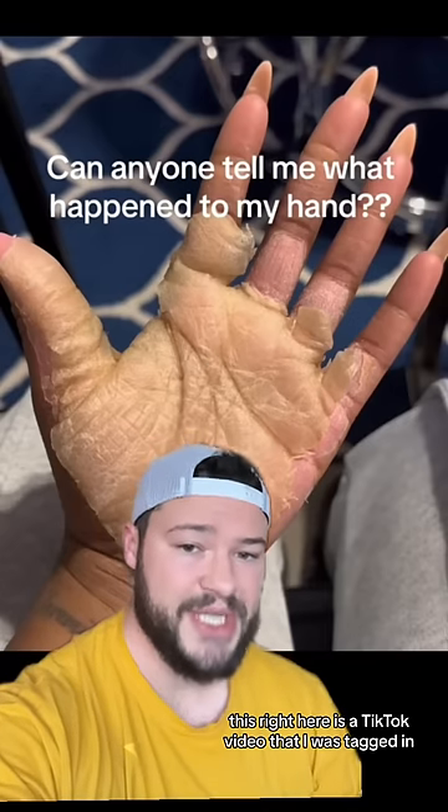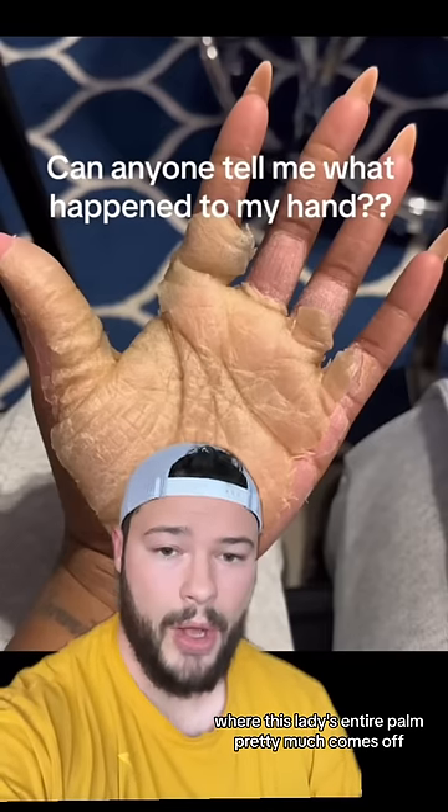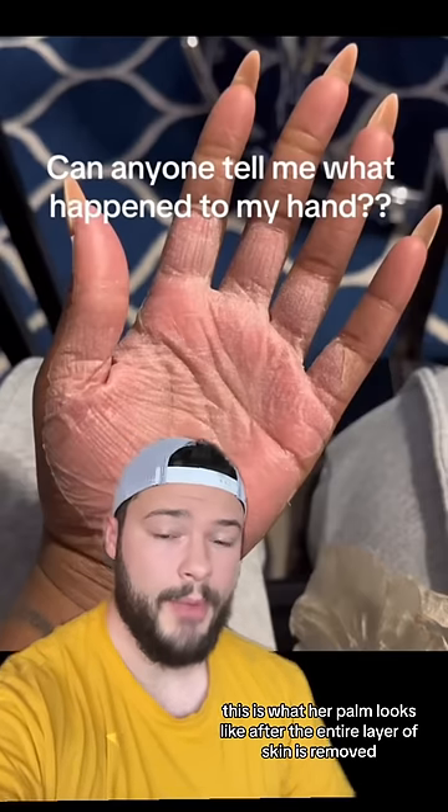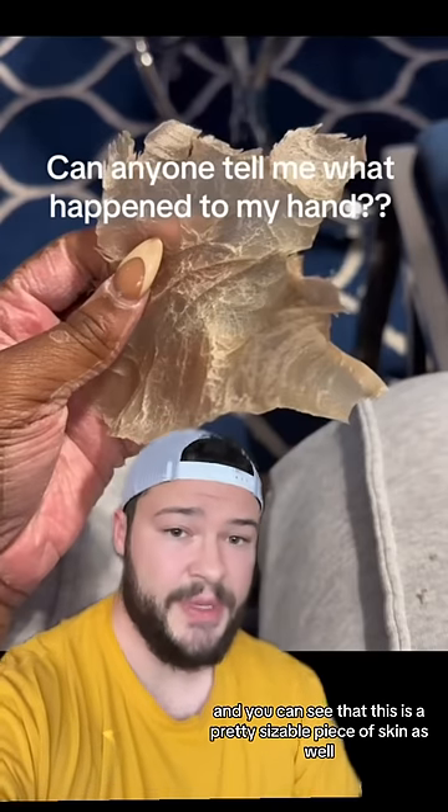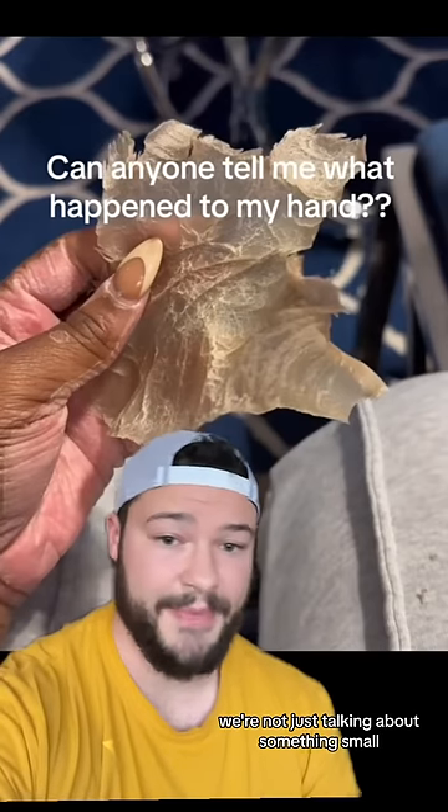This right here is a TikTok video that I was tagged in, where this lady's entire palm pretty much comes off. This is what her palm looks like after the entire layer of skin is removed. And you can see that this is a pretty sizable piece of skin — we're not just talking about something small.